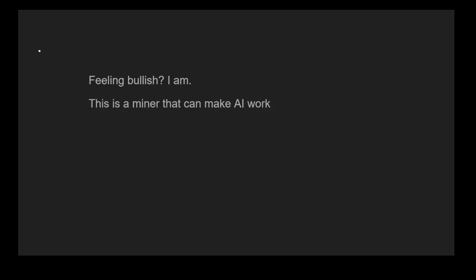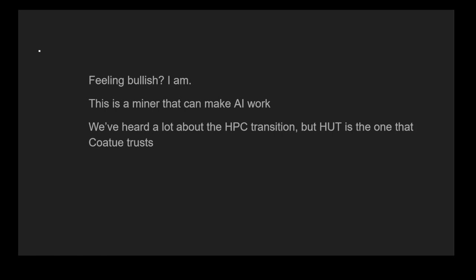Feeling bullish yet? I am. This is a miner that can make AI work. A lot of miners are talking about this, but HUT is one that probably has a good chance of making it work. We've heard a lot about this transition and HUT is the one that CO2 trusts. The stock is down a lot since that last cash injection in June — I think a lot of people are scared because hash price is at record lows.